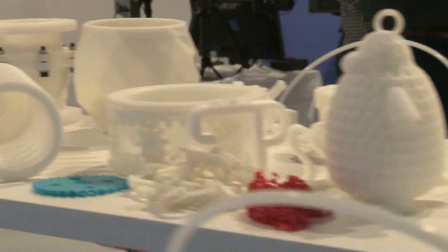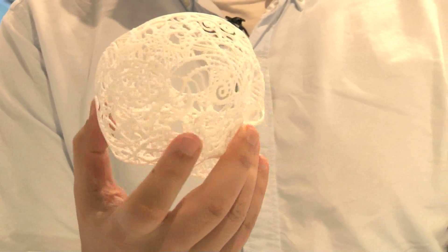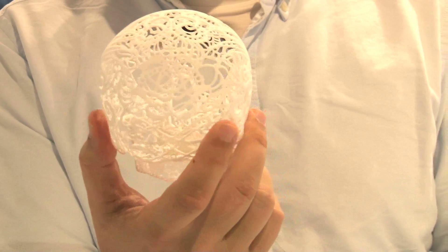If you ask me what I didn't expect when I started Shapeways, well here is one — I wouldn't have expected to be printing custom created designer skulls. I mean, we've made thousands of these.